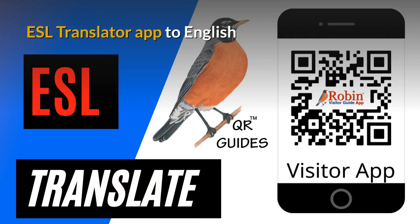I've developed an ESL translator app to convert to English. I didn't create the app — all I did is create shortcuts to Google. It's all there on the first page of Google, but most people don't know how to find it.